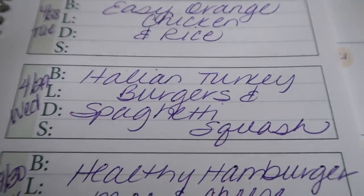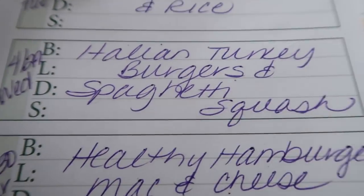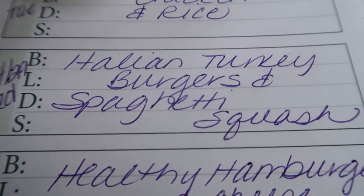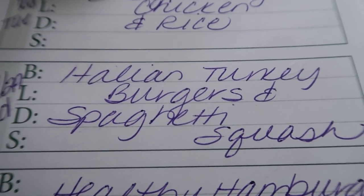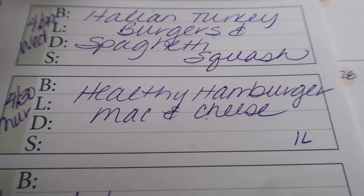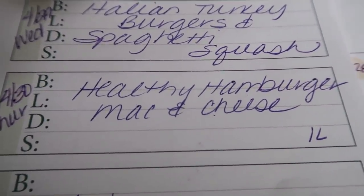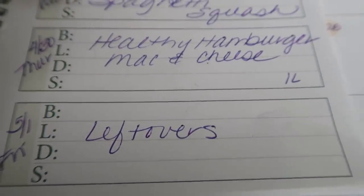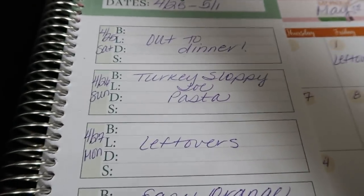Wednesday is going to be Italian turkey burgers and spaghetti squash. I don't think I've shown this recipe on my channel before, but it's so good, so low point, and it is amazing — I may do a cook-with-me on that. Thursday we're doing healthy hamburger mac and cheese, which is a clean eating mac and cheese I'm really excited for. Friday I'll do leftovers since I have a feeling we'll have quite a bit by end of the week.